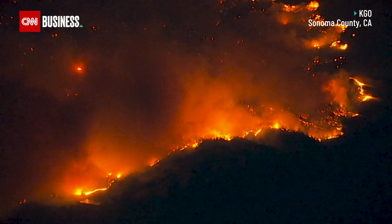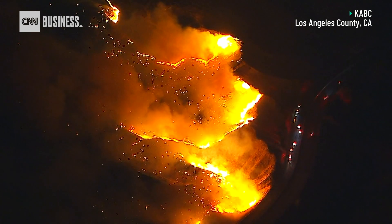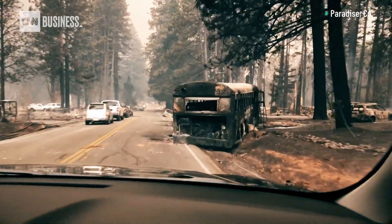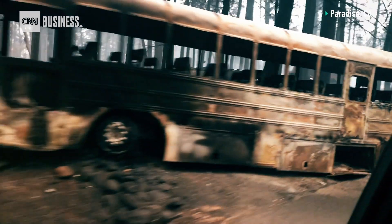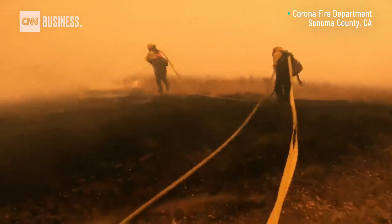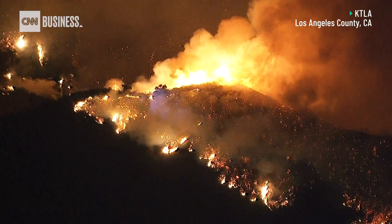With land parched from drought and temperatures on the rise, wildfires have become larger and deadlier. In 2018, California saw the largest and deadliest wildfires in its history. The notorious Camp Fire spread at a rate of 80 football fields per minute. That means detecting wildfires as early as possible and responding quickly have become essential to thwarting a potentially deadly disaster.